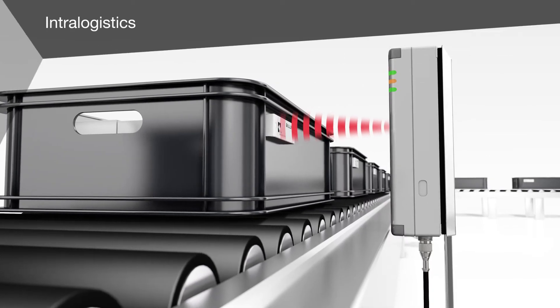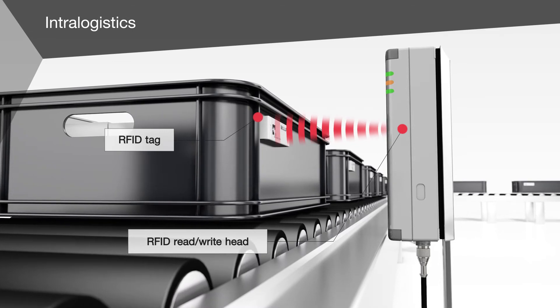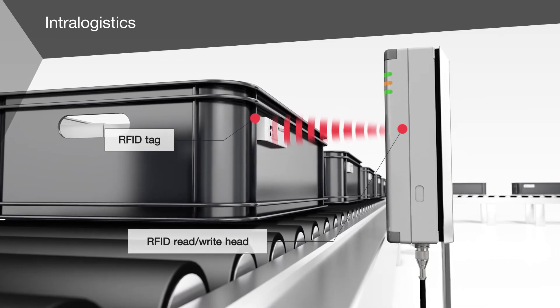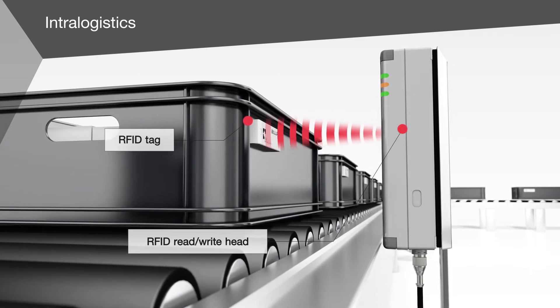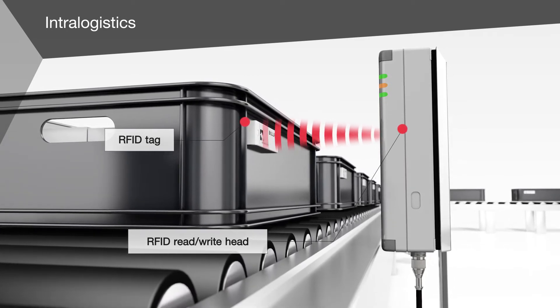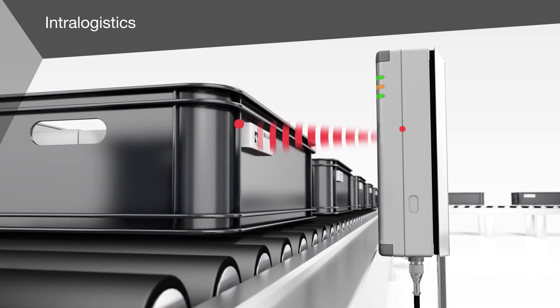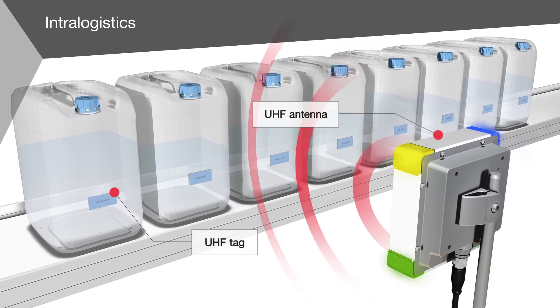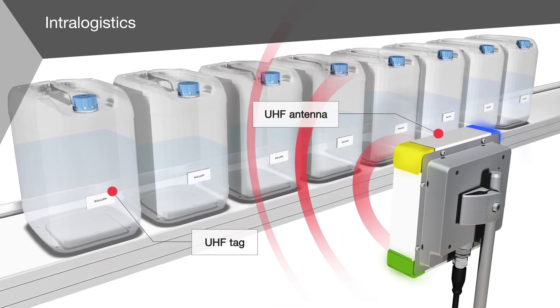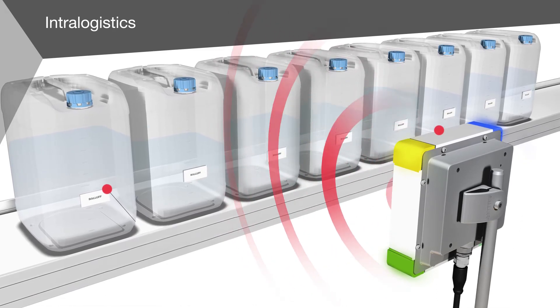In intralogistics applications, the control of material flow across different areas takes centre stage. Here RFID systems play an important role. An RFID read-write head reads the information from the RFID tag which is affixed to the container. If multiple data carriers need to be read simultaneously by an antenna, as seen here on the canisters, ultra-high frequency RFID systems are used.